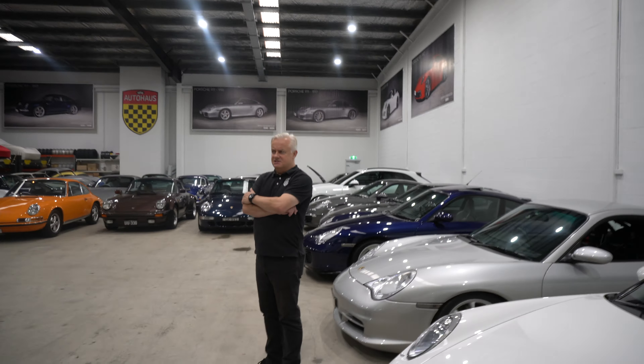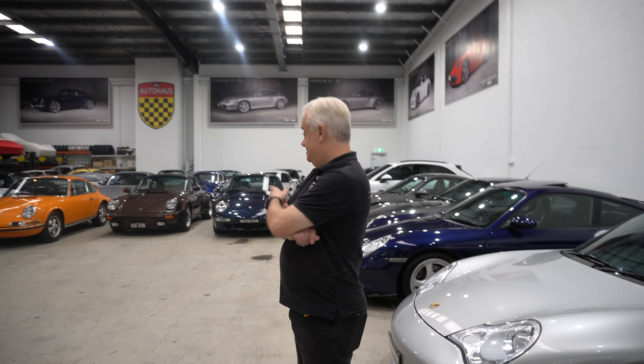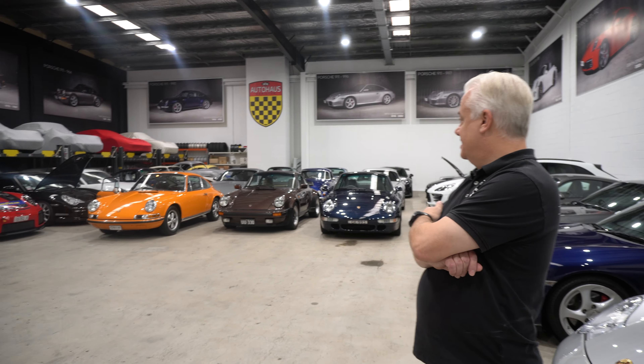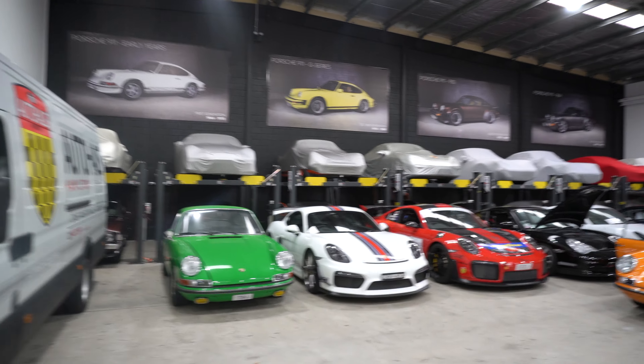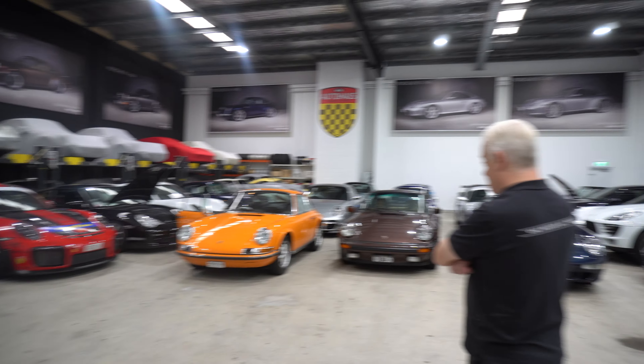Iconic colour — yes, what a showroom. So these are some of the motorsport cars we look after; behind are some of the long-term storage cars.